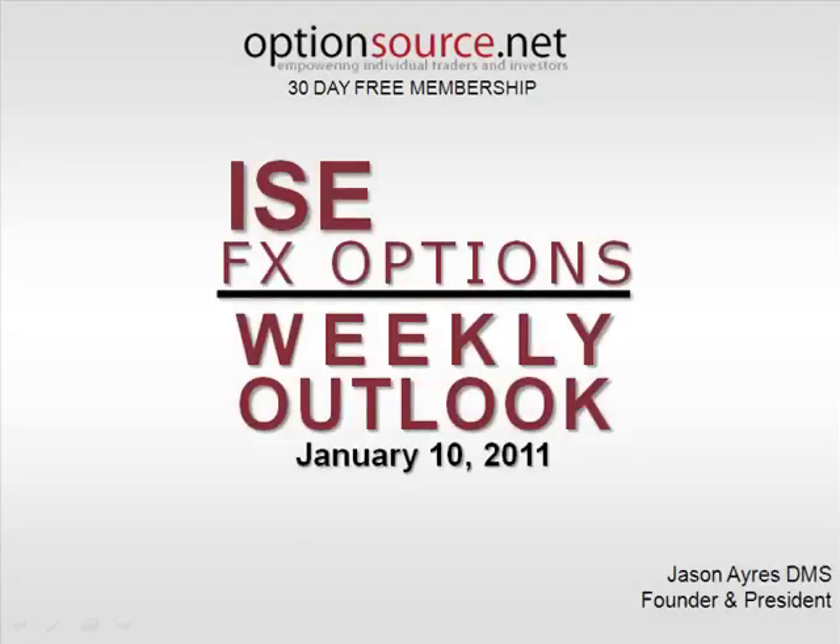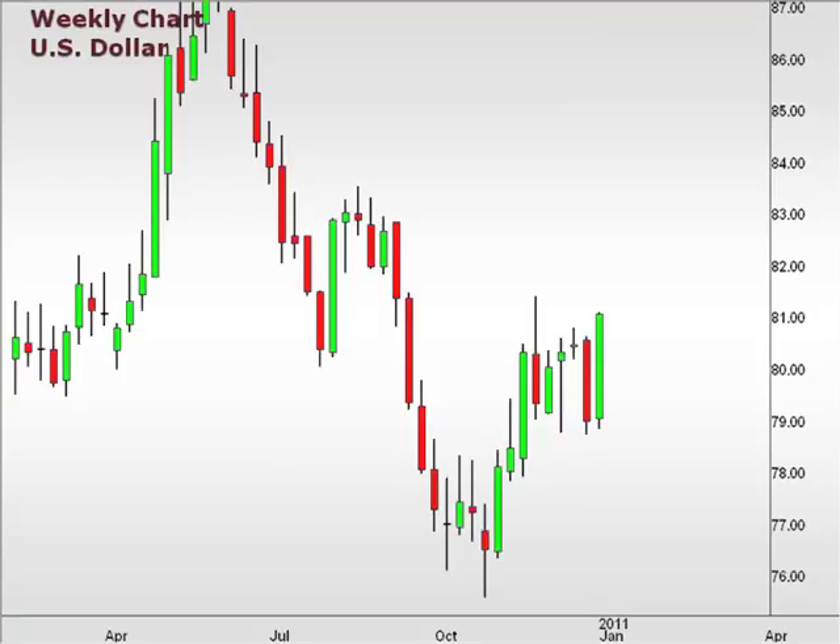Hi there and welcome to the ISC FX Options Weekly Outlook for January 10, 2011. This is Jason Ayers of Optionsource.net. Let's take a look at a weekly chart of the U.S. dollar index.